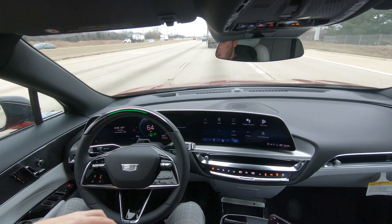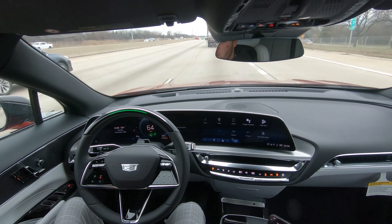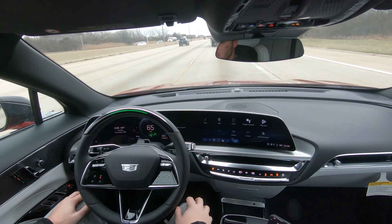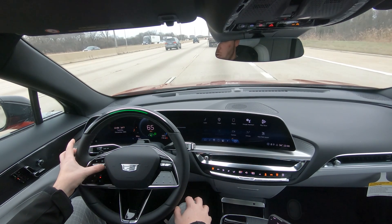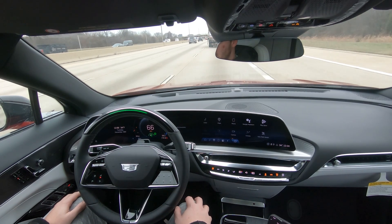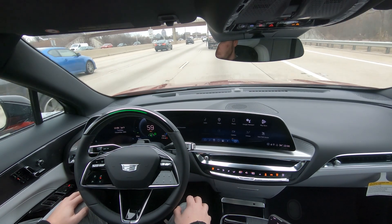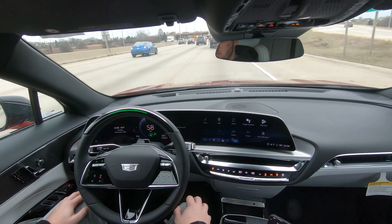All you have to do is make sure that you're looking at that infrared camera between the spokes on the steering wheel, and the car is just going to do all the work for you. Right now we have our speed set to 65. If we want to raise that a little bit, just go up on the little toggle on the steering wheel — let's go up to 70. The semi-truck in front of us just braked, so I felt the car brake as well. You can see the car doing minor little steering inputs there also.